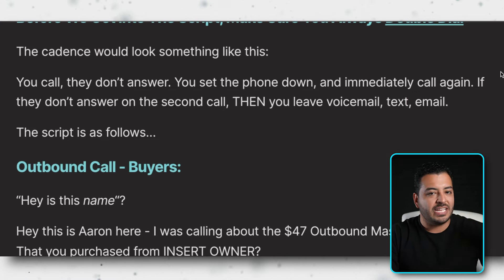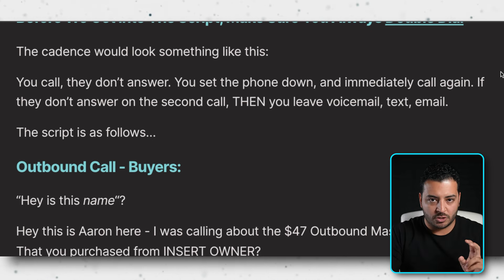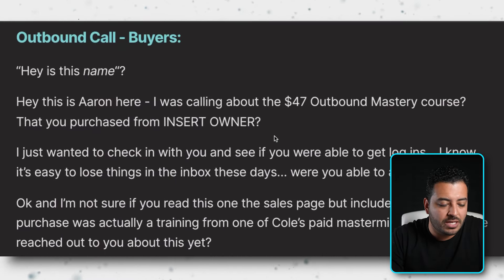Keep in mind the last video goes more in depth on the exact scripting — outbound calls are specifically to set that next call. You don't have as much time on outbound since the prospect might be at the grocery store or in their car. All you're really trying to do is slightly verify their income and ask a couple of key questions. With that said, let's go into the script.